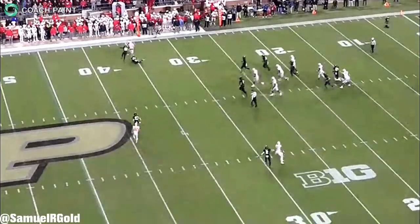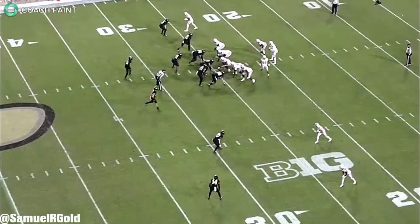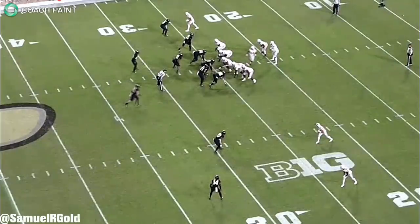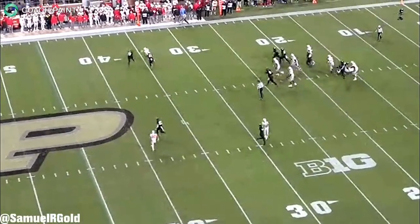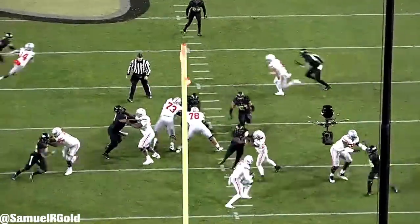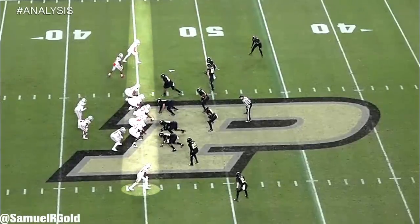Not only did Haskins do this against zone coverage, but he beat man coverage using his accuracy and his understanding of leverage as well. Here's an example from the Purdue game. After motioning a receiver across the formation, the defense adjusted by sending their safety into man coverage on the slot receiver and putting the other safety back into a deep zone. Purdue is in cover one man on this play, while running off-man coverage on the trips side of the formation. After the snap, Haskins was immediately under pressure. He stepped up, shifted to his right, and placed the ball in stride to his receiver as he was about to get hit. This took courage, this took poise, and Haskins did this while knowing he was going to get wrecked inside the pocket. Just a great play showing these traits.